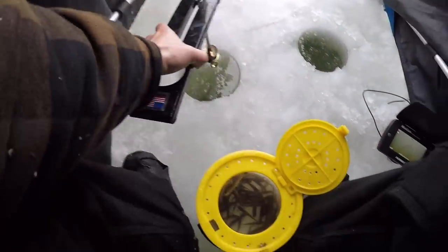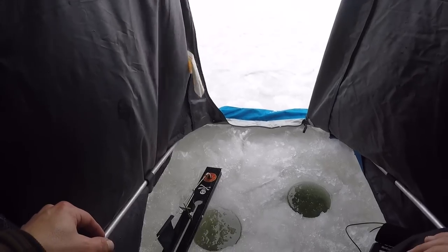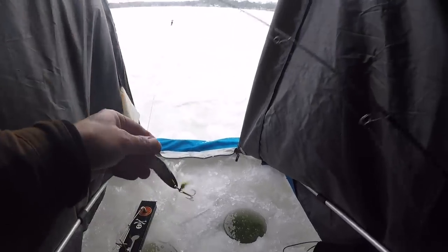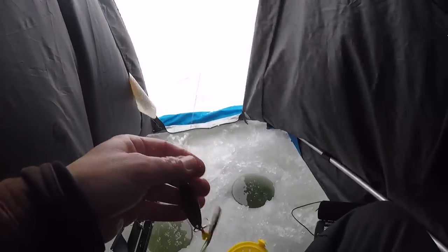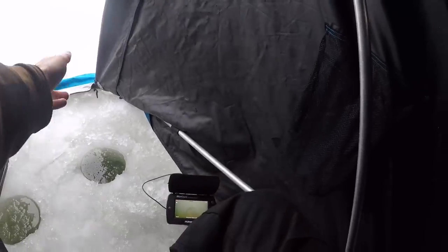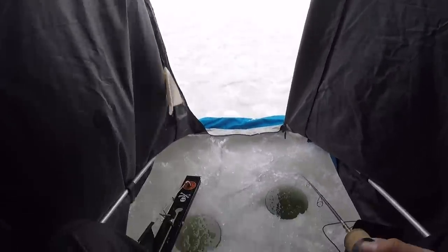We'll set the tip-up down right here. Tip-up has been set. Like I always say, tip-ups are made to go out farther to cover some ground, but we want to watch it on the camera - that's the whole purpose. We'll put a full minnow on the jigging rod and drop it down with a 40-pound fluorocarbon leader tied on ice braid. Let's start jigging - see you guys underwater, Mille Lacs Lake 2022.